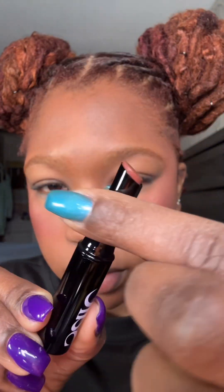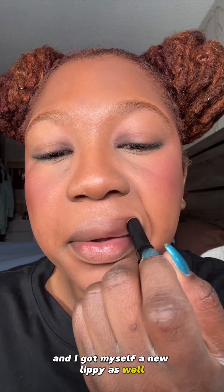Can't forget a highlighter — of course, Sun Idol by Anastasia Beverly Hills. And I got myself a new lippy as well, in the shade Novu, or in other words, new. A beautiful look with amazing products. So are you guys ready for part two?